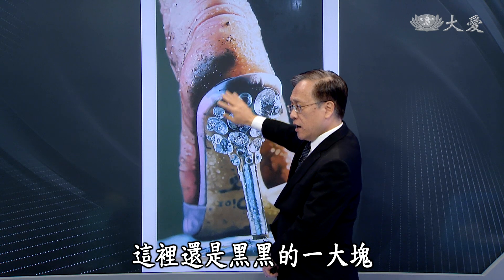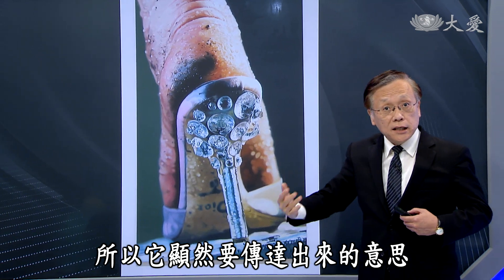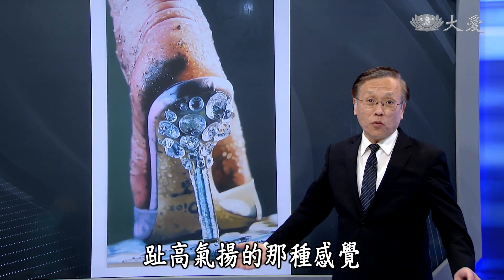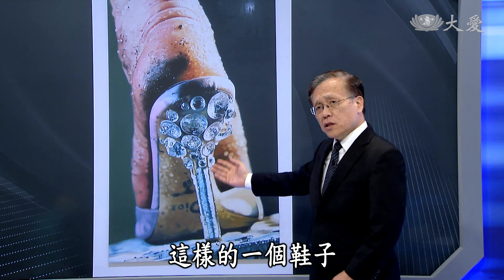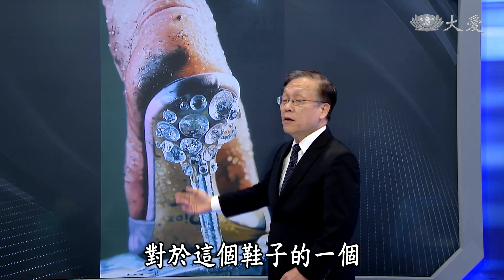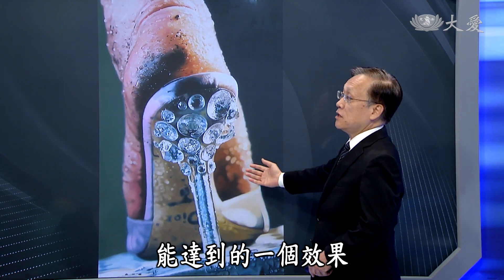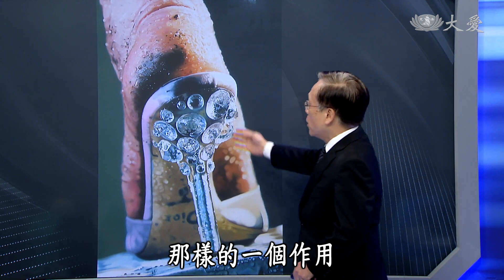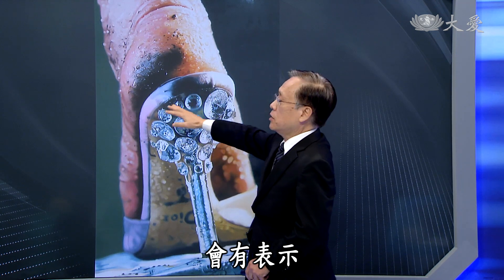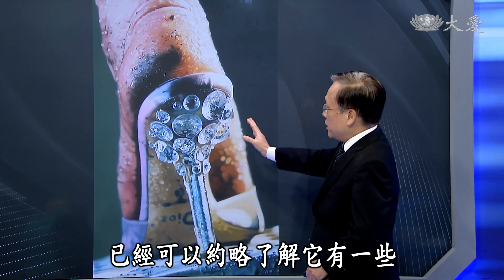这是局部的香奈儿高跟鞋，整个作品里还有奇怪的部分——那个脚穿上这样的鞋以后，这里还是黑黑的一大块，然后上面还流着很多汗水。它显然要传达的意识，跟你想象中珠光宝气、指高气昂的那种感觉完全不一样。